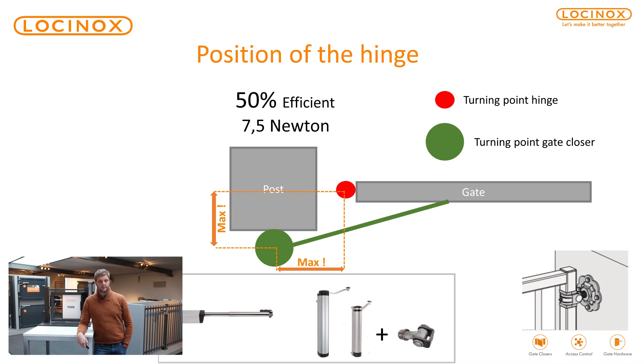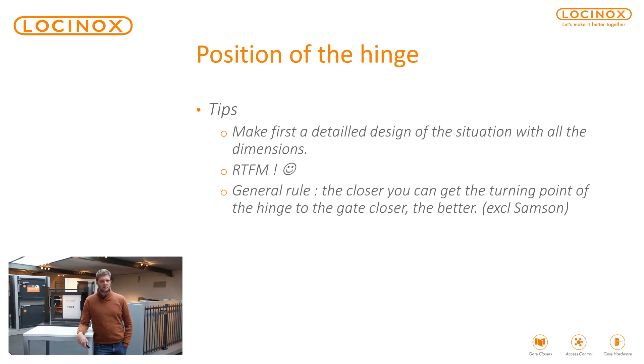So it's key that you first of all have a good look at the gate, make a good drawing of the gate. If you have doubts, just let us know. Also, please read the manual and go through the installation videos that we have on lockinox.com. As a general rule, the closer you can get the turning point of the gate closer to the turning point of the hinge, the better. That is key. We have high quality gate closers that will do the job — but that is really important information for you.